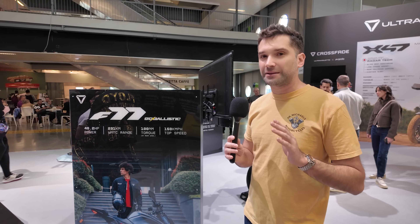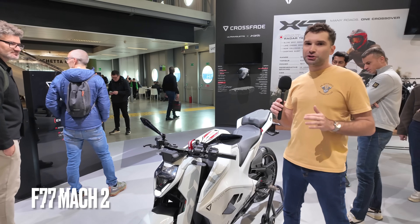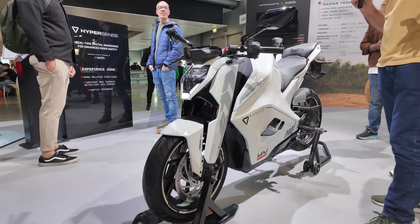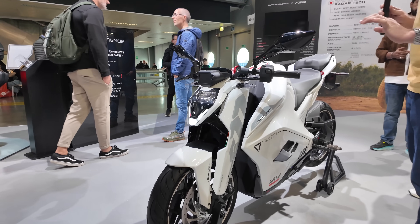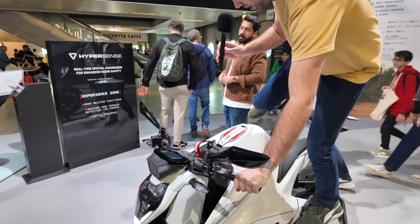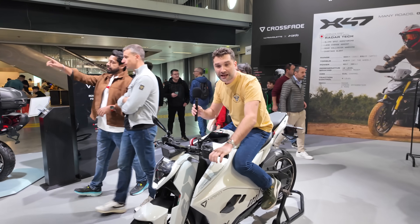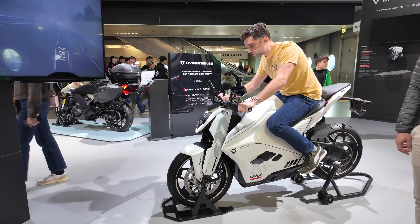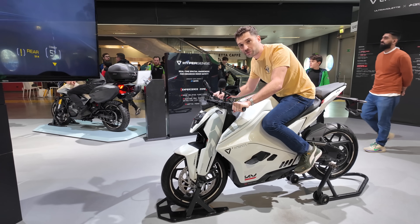Let's start by taking a look at the Mach 2, which is the sportier, more super sport riding position. I'm going to get on it and you'll see it has the clip-on handlebars and a more aggressive tucked forward position. You can see that I'm leaned forward with a nice grip on the tank and handlebars forward, as you would expect from a sporty riding position.